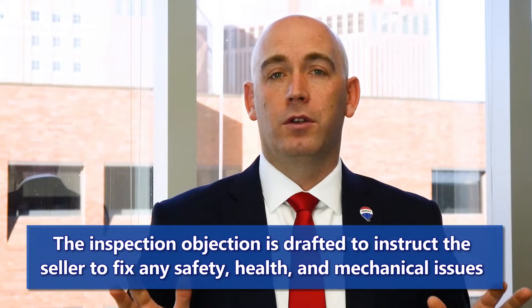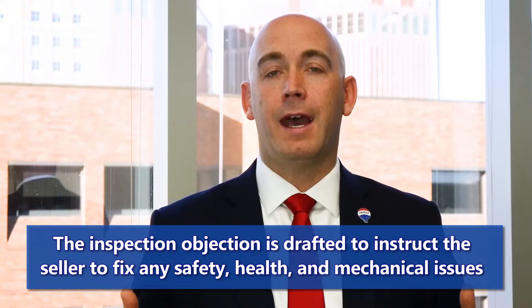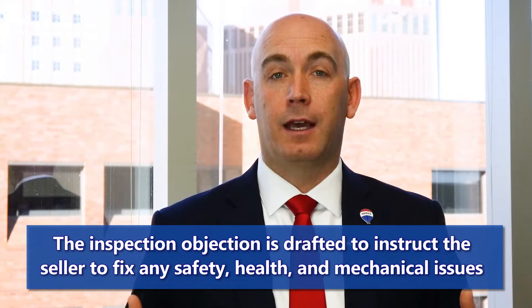Most importantly, the things we're looking for are safety issues, health issues, and mechanical issues — those things are extremely important. As your Realtor, we're going to draft an inspection objection where we ask the seller to address all of these items.